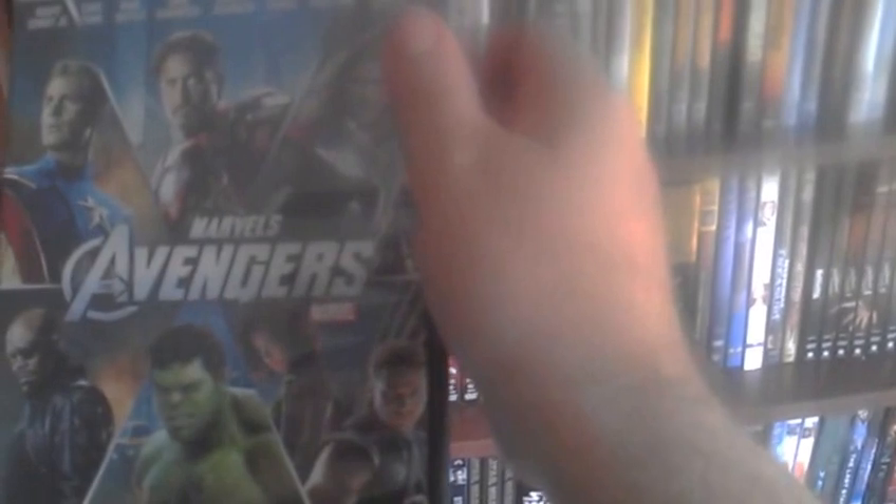Moving along, I have The Avengers on DVD — this was before I had a Blu-ray player. It's an awesome movie, of course — the culmination of the first round of Marvel Universe movies. I recommend it to anyone who likes superhero movies.